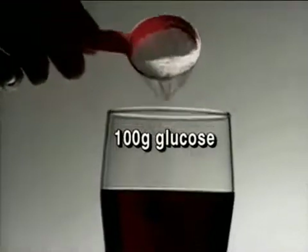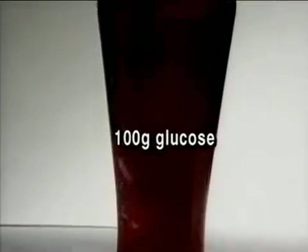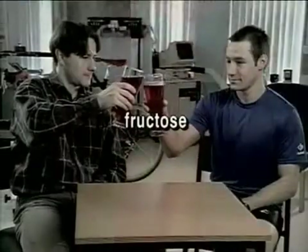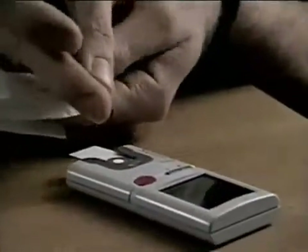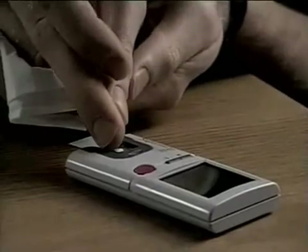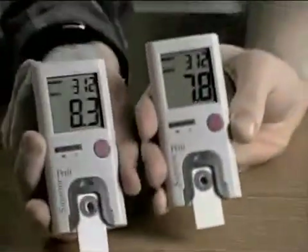What will happen after they drink 100 grams of glucose dissolved in one liter of fruit juice, which itself contains fructose — another type of sugar? Just 15 minutes later, their blood sugar has already increased to around eight millimoles per liter.